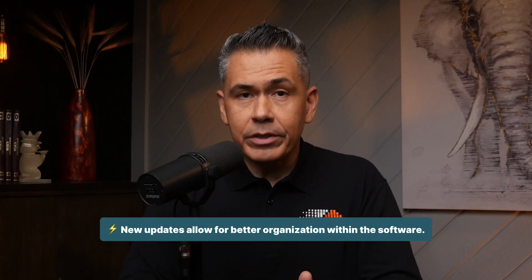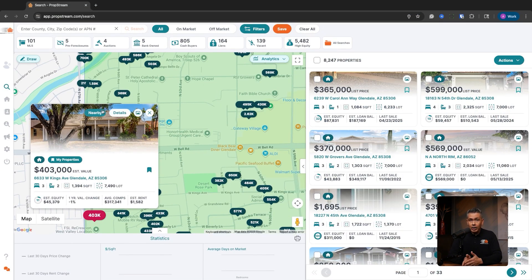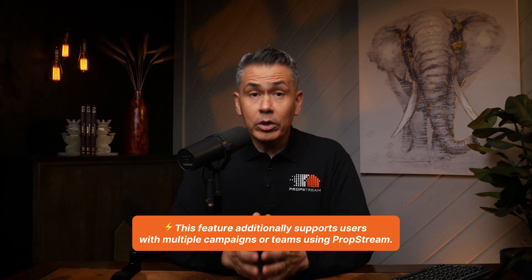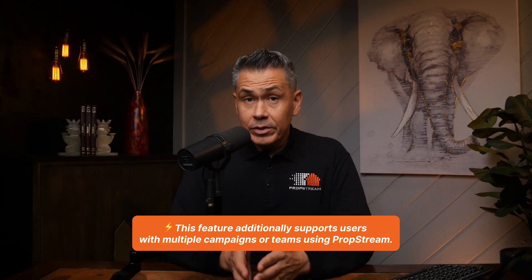This next update also improves how you manage and organize your leads. You can now bookmark properties directly from the map, search, or nearby card — no switching screens, no backtracking. And now when you save a property, you'll see the most recent list it was added to and how many lists that property has been saved to in total. That's especially useful if you're juggling multiple campaigns or working with a team — you can see what's already been saved, who's working what, and avoid any kind of overlap. This might sound small, but once you use it, you'll realize how much time it saves.